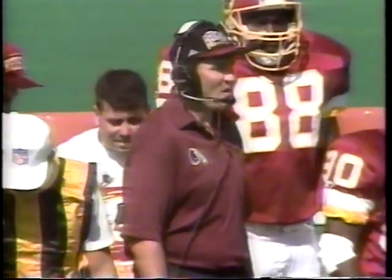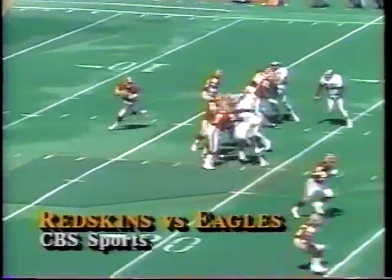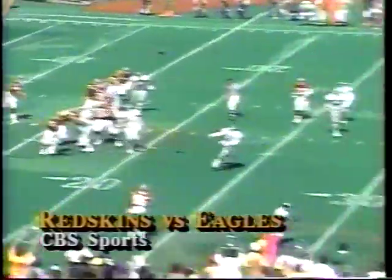Sit back, relax, and enjoy this one. Mark Rippon had to enjoy it from the sidelines — he's out one to four weeks with a carry Conklin injury.